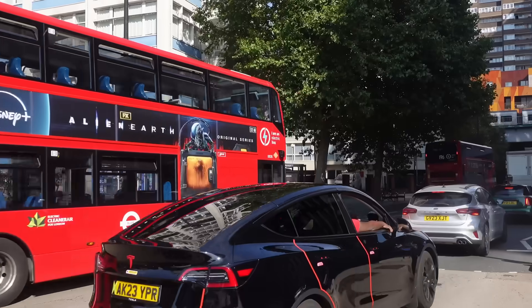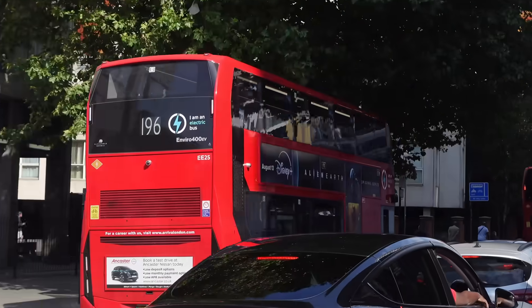London's bus fleet is changing fast, and this new double-decker bus could be one of the most important yet. This is the Enviro 400 EV, Alexander Dennis' next-generation electric bus. Will this be the future of London's bus network, or just another experiment?